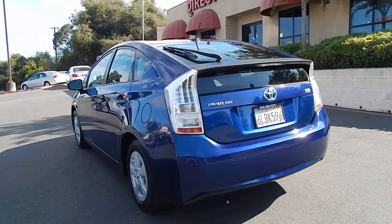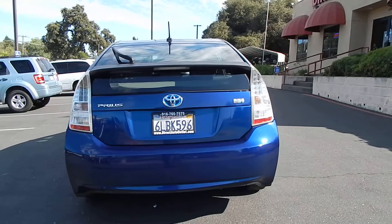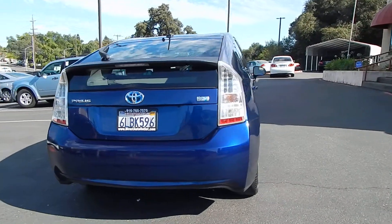This vehicle gets over 50 miles to the gallon. It's one of the most popular vehicles amongst consumers because of its reliability, dependability, and of course the fuel economy.